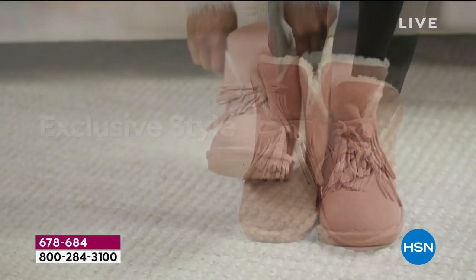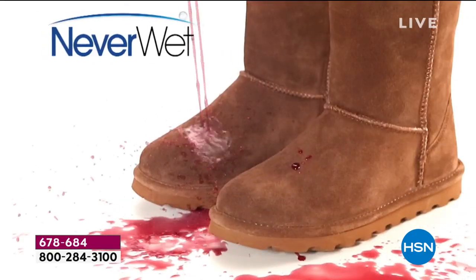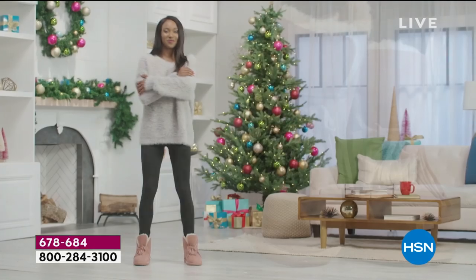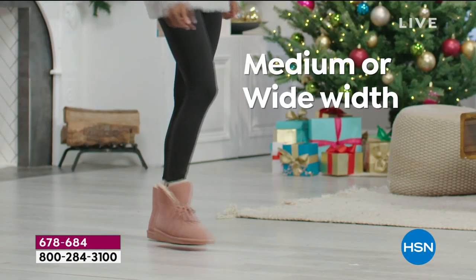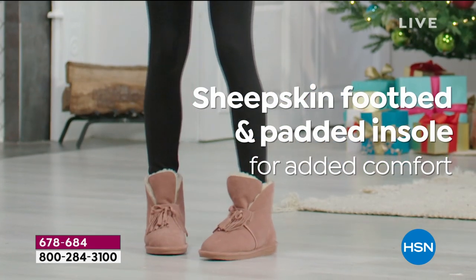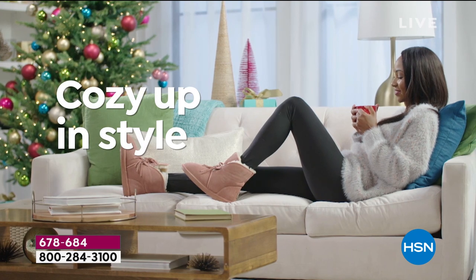HSN exclusive — we love our Bear Paw. This particular boot, our today's special, the Christy, is an exclusive. You can only find this boot right now, right here, while we have a handful left at HSN. It comes in medium or wide widths, sizes 5 all the way through 13. For wide, it's 6 up to 13.